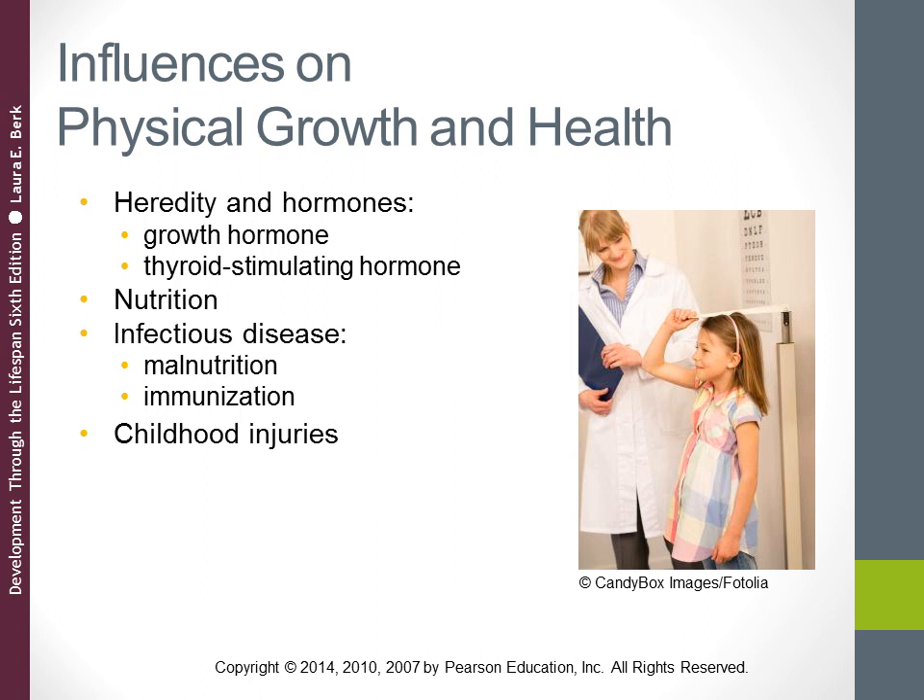Looking at nutrition: preschoolers' appetites decline because their growth has slowed and because they start to develop awareness of new foods, but they still need a high-quality diet. Children tend to imitate the food choices of people they admire — if they see a parent enjoying a particular food, they're more likely to want to try it. Many children in both the United States and developing countries lack access to sufficient high-quality food to support their overall development.